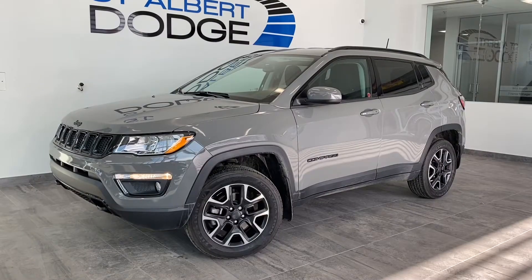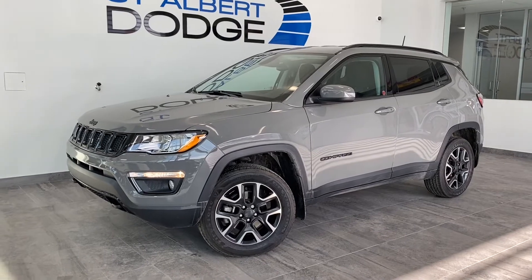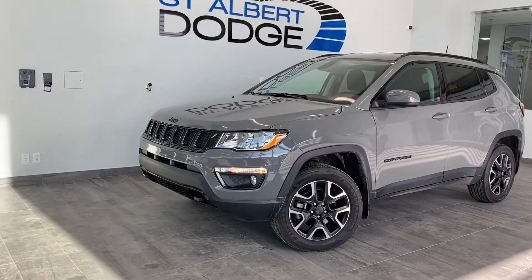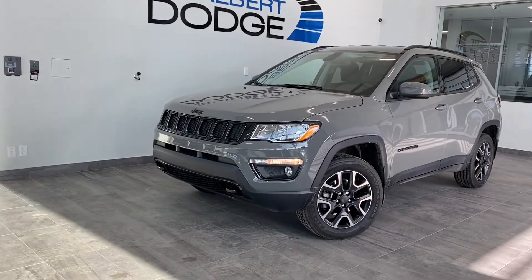Hey guys, it's Emily from St. Albert Dodge. Today we're gonna take a look at a Jeep Compass. Here's our 2019 Jeep Compass Upland Edition in Sting Grey. With under 19,000 kilometers, this Jeep has one owner and comes with a clean Carfax report.